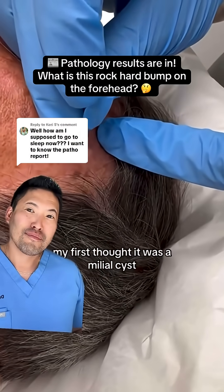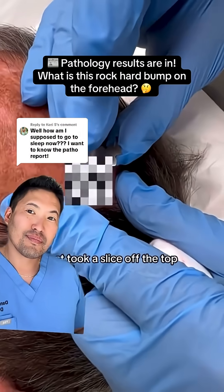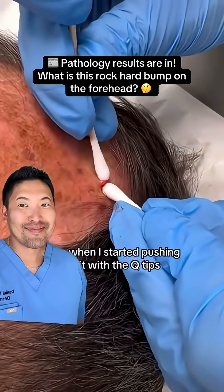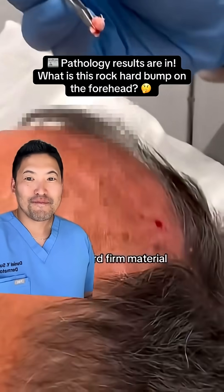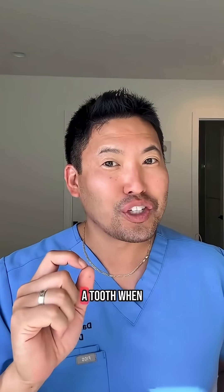On the forehead, my first thought was a milia cyst, so I got an 11 blade and tried to extract it — nothing came out. So I numbed it, took a look, and it's almost like he has a tooth stuck in his forehead. Started pushing on it with Q-tips; it's so deeply into the skin. Very hard, firm material. What do you think this rock-hard bump was?